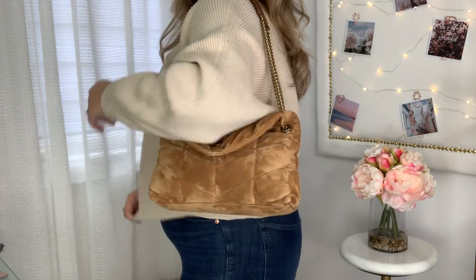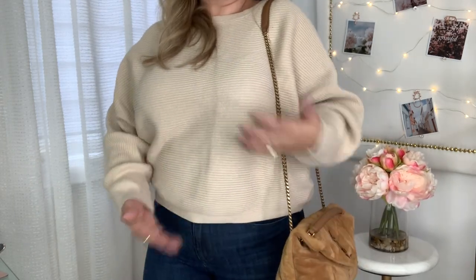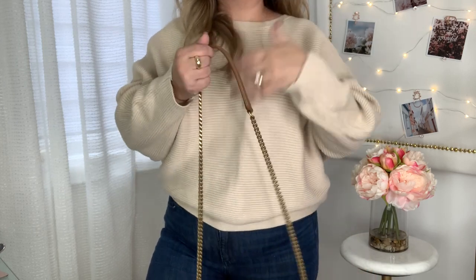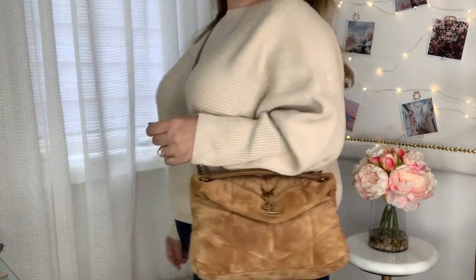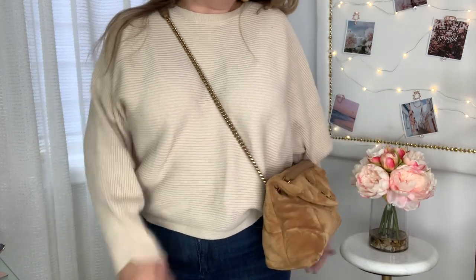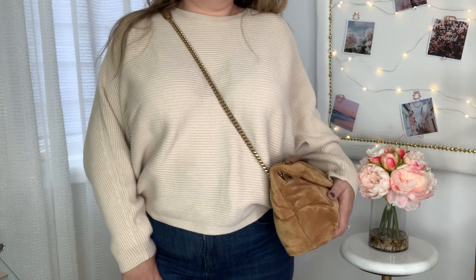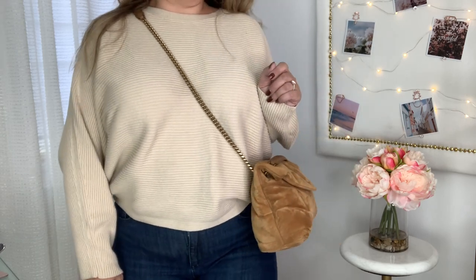I'm going to push the camera back so you can see how it looks on my body frame as a shoulder bag and as a crossbody. As a shoulder bag it fits a little on the longer side and is touching my jeans, so I'd probably wear a longer cardigan. As a crossbody it looks great — it's a bit stuffed with everything inside, but it doesn't look tremendously bulky, which is nice.